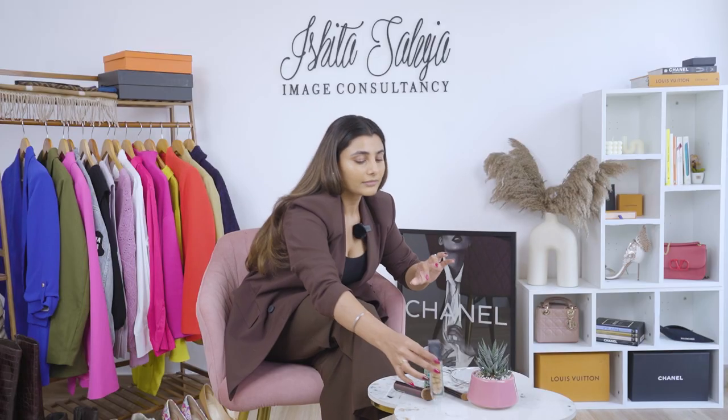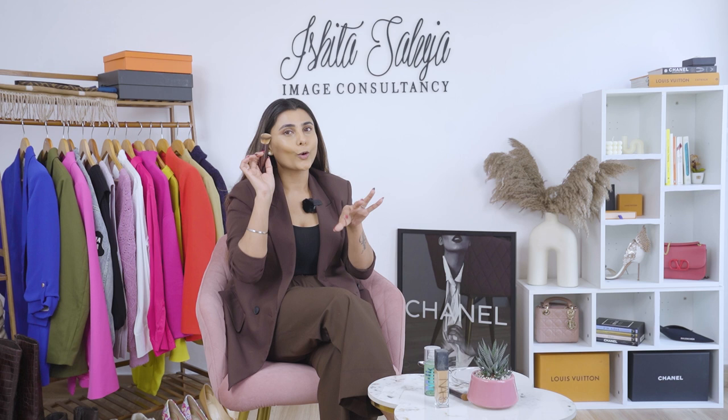Next step: foundation. Some days you can skip this, but mostly use it to create that clean girl look. I'm using NARS in the shade Barcelona — for Indians it's either Barcelona or Colored Punjab that works best. Barcelona works best for my skin and it has a little luminous effect, creating a very glossy finish. I'm using a kabuki brush by Hourglass — it's beautiful and one of my most favorites.